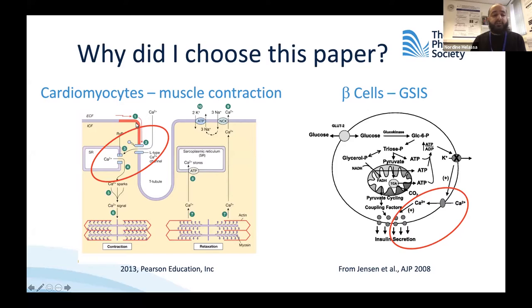In cardiac muscle contraction, when you have an action potential which depolarizes the membrane, you have the opening of the L-type calcium channel. That allows calcium to enter and activate the ryanodine receptor from the sarcoplasmic reticulum, and then you get more calcium into the cytoplasm, which promotes cardiac muscle contraction.